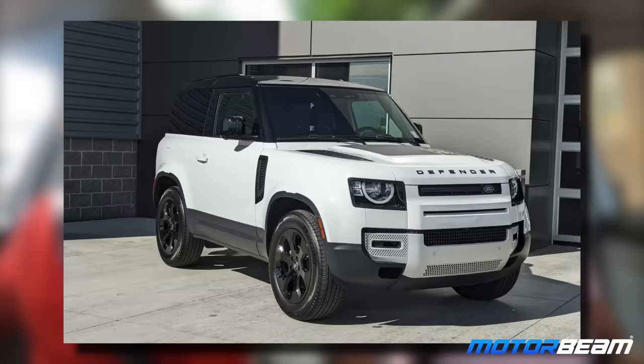One last question — if money was no bar, what would be your ultimate dream car? If money was no bar, it would be the Defender. What variant — 90, 110, 140? Absolutely 90. In what color? I think it would also be white. Nice, amazing choice.